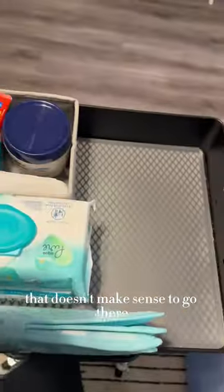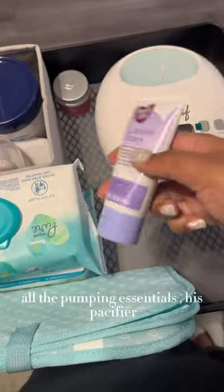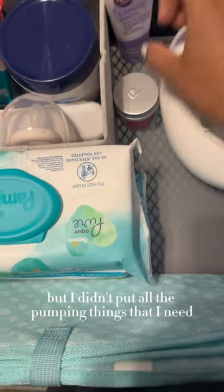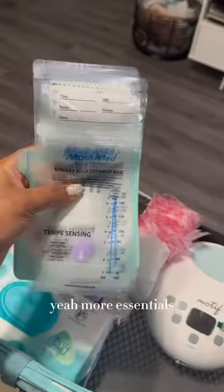I didn't have his diaper caddy at the top but I ended up changing it because I was like that doesn't make sense to go there. So I put my breast pump and all the pumping essentials, his pacifier, and more necessities. I didn't put all the pumping things I'd need at the top because I have to wash all the parts, so I just put more breast pads and more essentials.